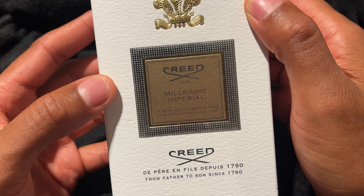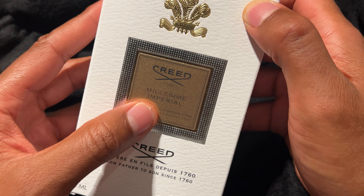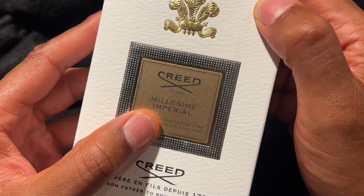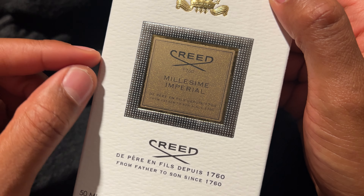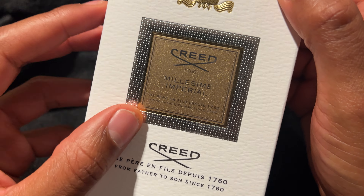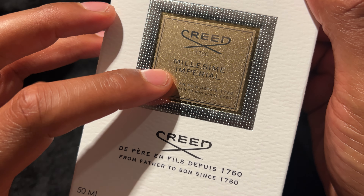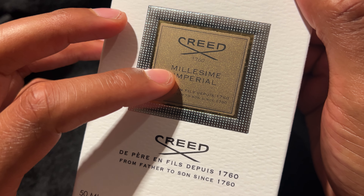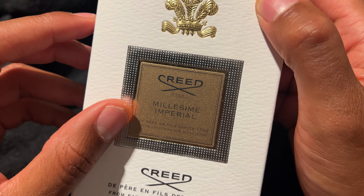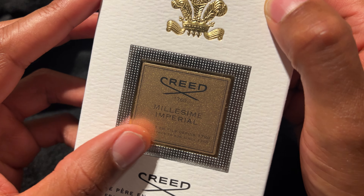Today I have a cologne called Creed Imperial. If you're familiar with Creed, it is one of the premier cologne brands on the market today. They have a variety of different scents that you can choose from, but this particular one is called Imperial, and from my understanding, this was first introduced in 1994, so this particular fragrance is still holding its ground to this day.